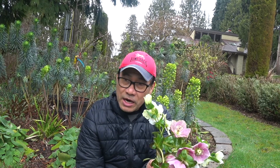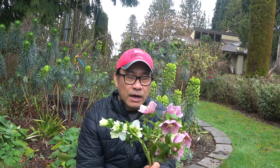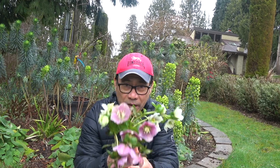Helleborus are beautiful plants and they are native of Turkey and Greece. They are perennial rhizomatous plants distributed all over the world, such as the Pacific Northwest where I live, and they are abundant here.